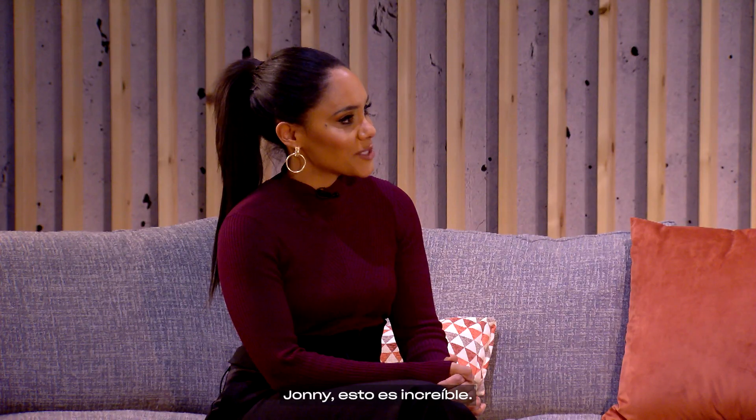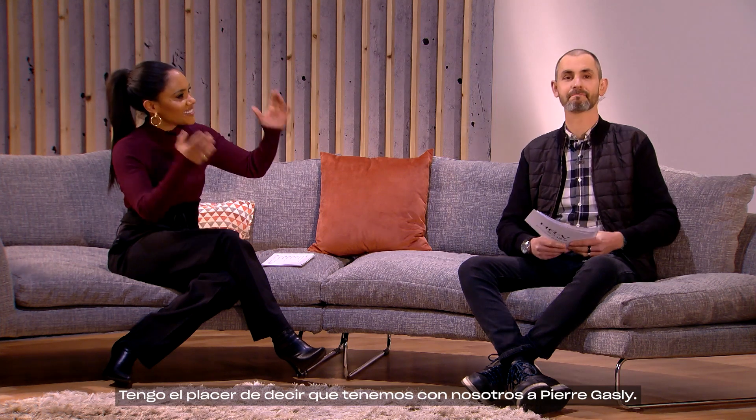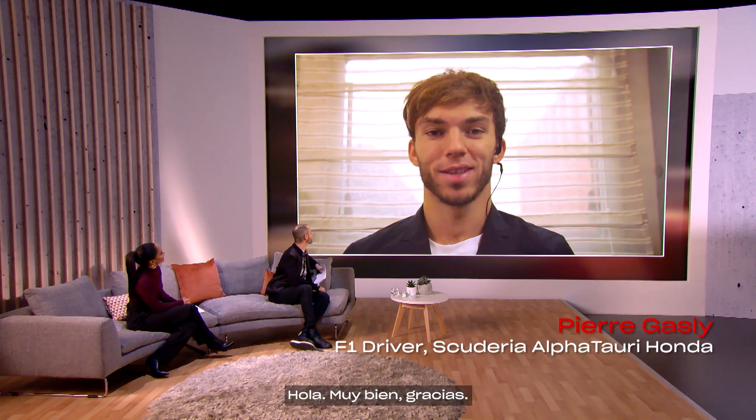I mean, Johnny, that is pretty cool. Yeah, absolutely. And I'm pleased to say that we do have Pierre Gasly joining us right now. Pierre, thank you. How are you? I'm very good, thank you.